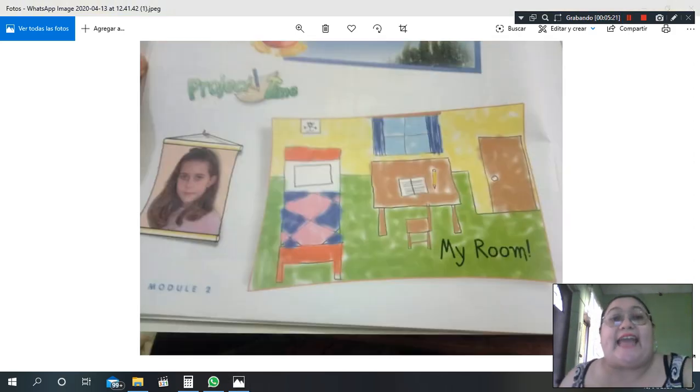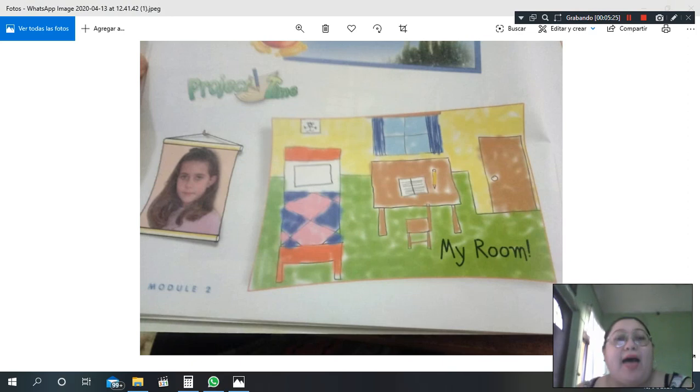And here we have an idea for the project: My Room — mi habitación, my bedroom, mi dormitorio — it's the same! In my room we have: a rectangle bed, a rectangle pillow, a rectangle table, a square table, a square chair, a square window, rectangle curtains, and a rectangle door.